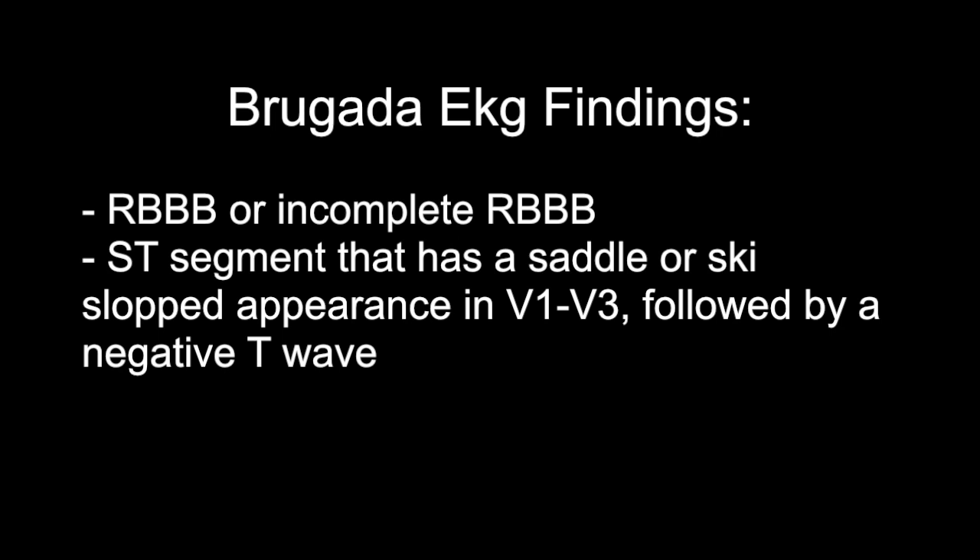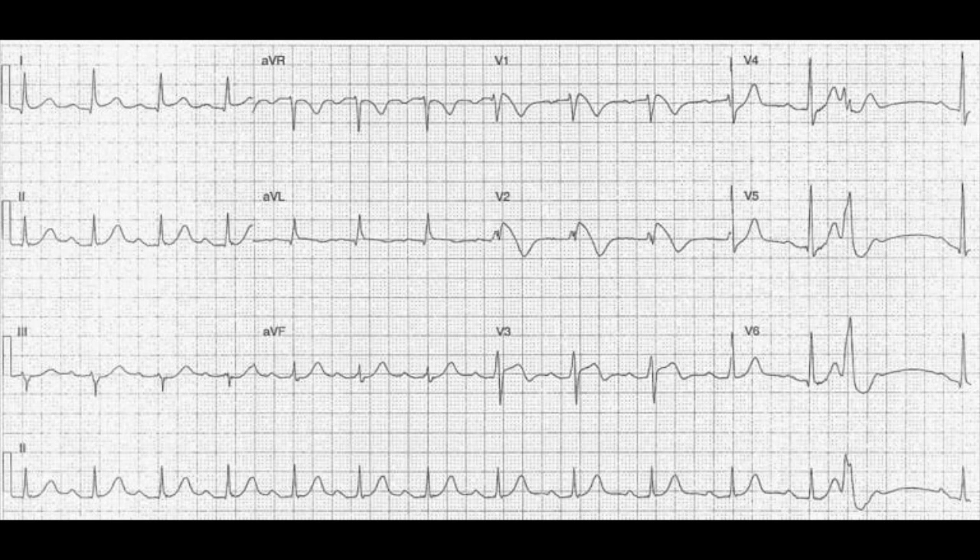Some EKG findings of Brugada syndrome include a right bundle branch block or incomplete right bundle branch block, and then an ST segment that is saddled or has a ski-slope appearance in V1 through V3. I like to think: Brugada is 'brrr' — cold — so you're skiing downhill. In V1, look at the bunny ears; in the second bunny ear you can see this downward sloping or saddle-shaped formation followed by a negatively inverted T wave. This is Brugada syndrome.